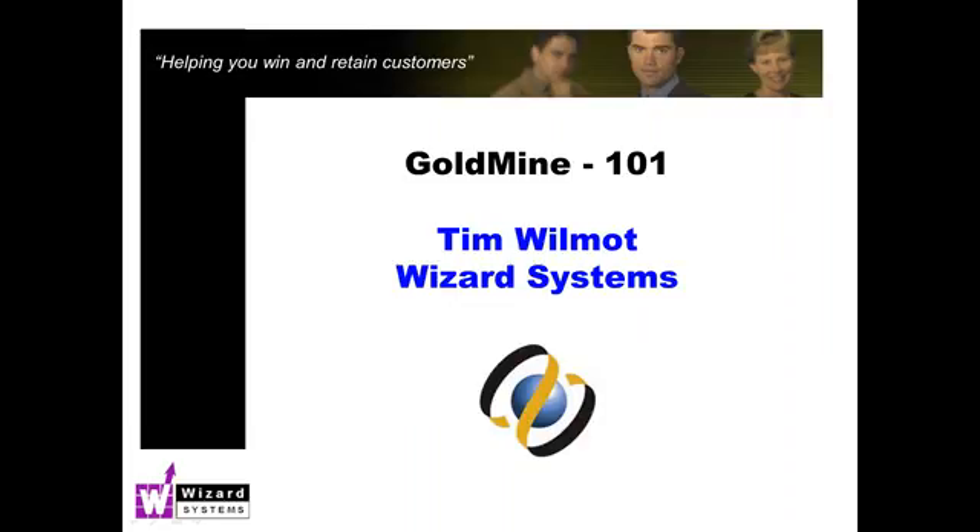At the end I'll be giving you an update on any Goldmine product news to keep you in the loop. The call is being recorded as well, so after the presentation you will receive an automatic email from our system with a link to the recording, so you can listen to it again at your leisure. We'll most likely post it up to our YouTube channel as well. So let's get started.